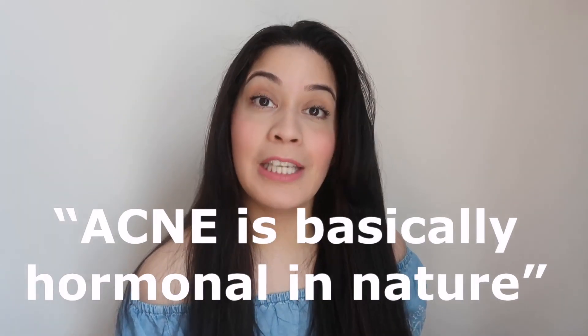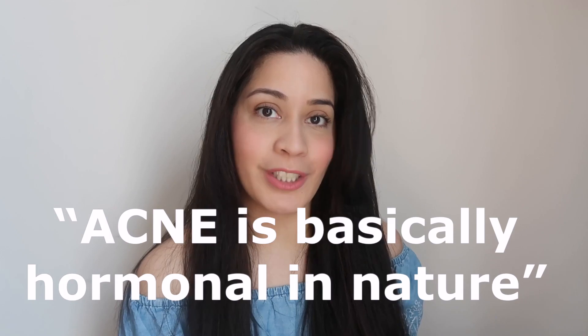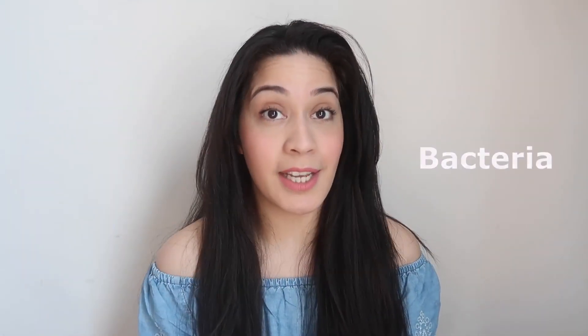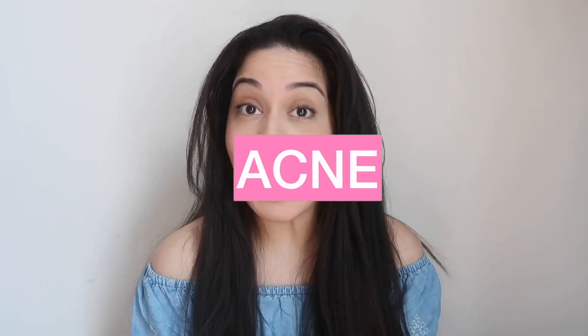Back acne is caused due to the activity of the oil glands. We have maximum oil glands in our face, shoulders, back, and — this is the funny part — also our butt. According to Dr. S. Trassi, acne is basically hormonal in nature, and men are more prone to back acne. How does back acne form? You have excessive sebum, dead skin cells, and bacteria — it forms into acne.